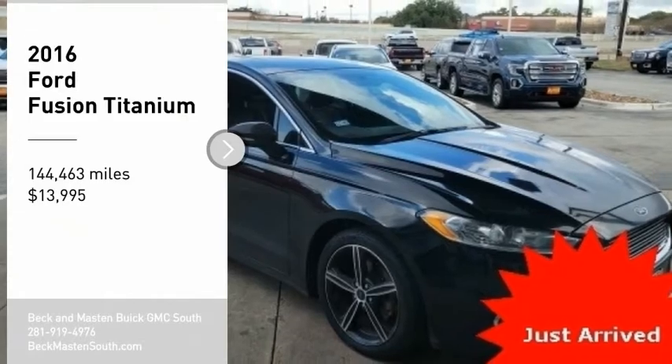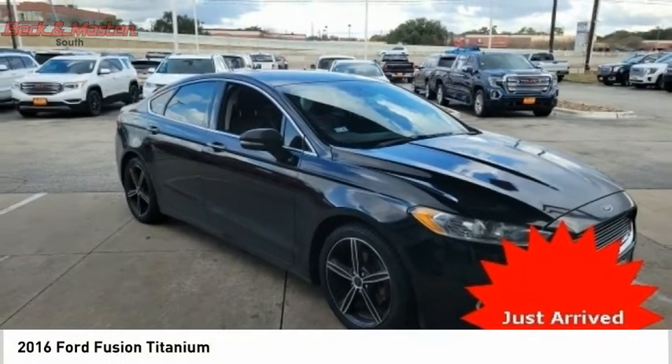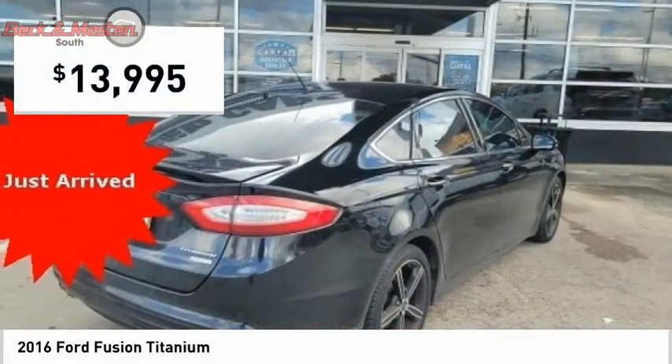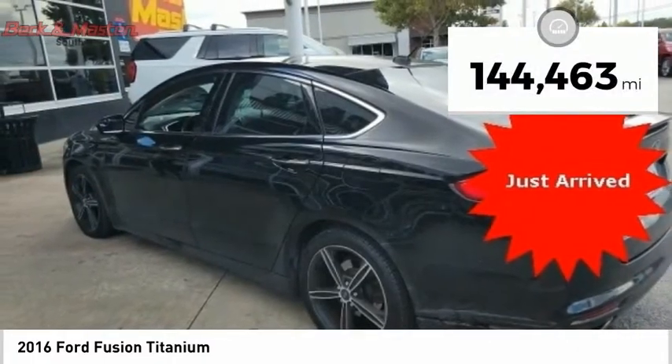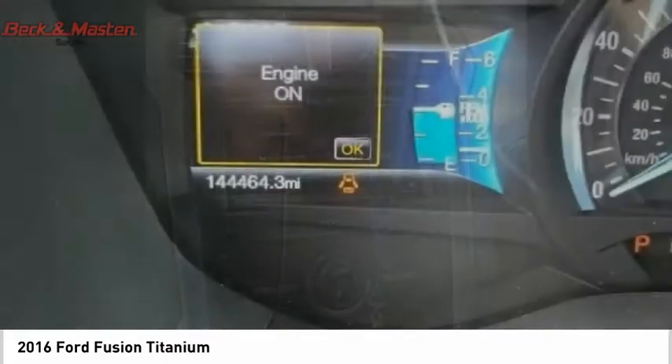You are going to love the 2016 Fusion. You can have both impressive power and great economy in a Fusion, and it is priced below $15,000. This vehicle has less than 145,000 miles. This isn't just a vehicle — it's an experience.